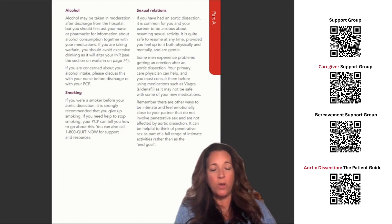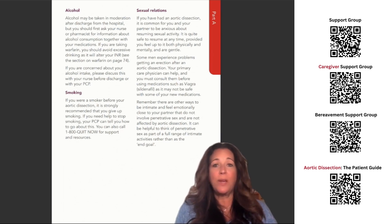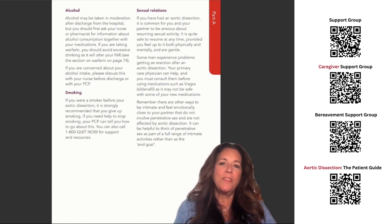Smoking. If you were a smoker before your aortic dissection, it is strongly recommended that you give up smoking. If you need help to stop smoking, your PCP can tell you how to go about this. You can also call 1-800-QUIT-NOW for support and resources.